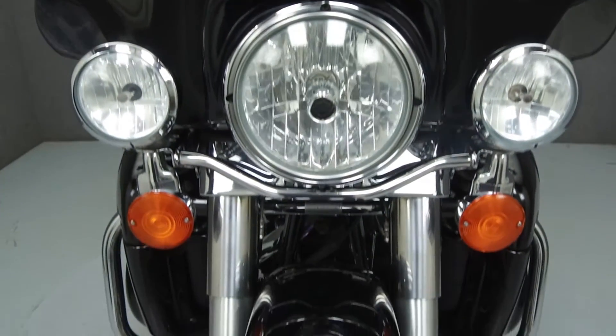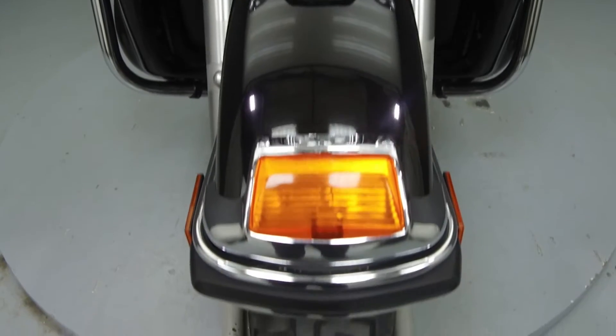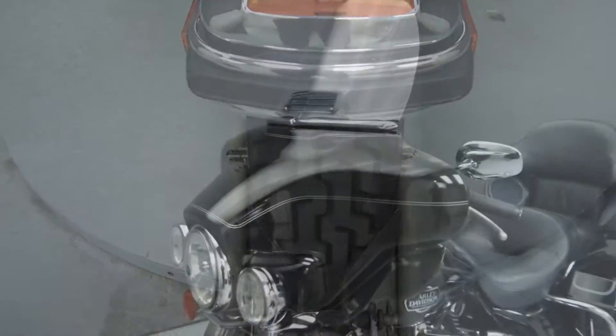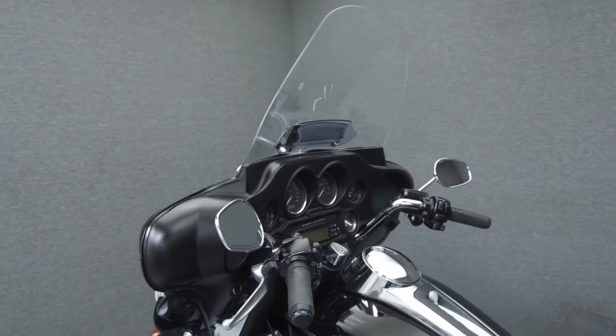This vehicle has been fully serviced, detailed, and is being sold as-is with no warranty. We have also purchased a Cycle Check vehicle history report. You can view this report by clicking on the link on the right side of the video.